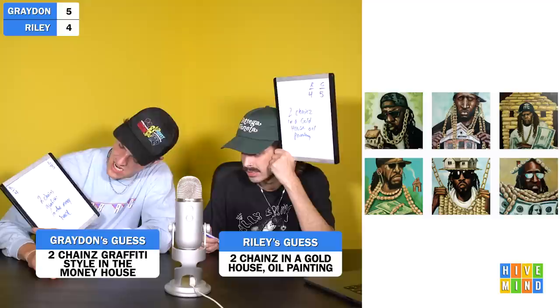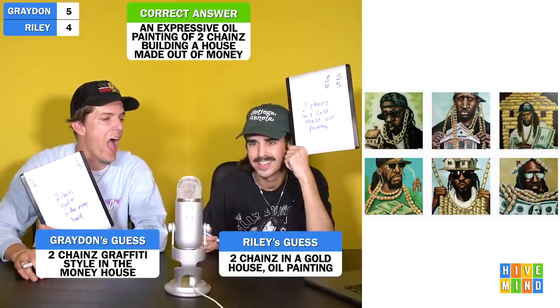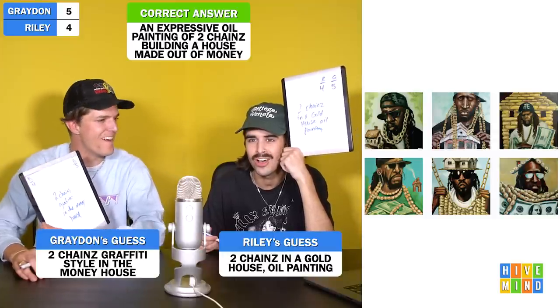Next image. Holy shit. I already feel like I know what's going on with this one — which is funny. Three, two, one. 'I put 2 Chainz in a gold house oil painting.' 'I put 2 Chainz graffiti style in the money house.' This is an expressive oil painting of 2 Chainz building a house made out of money. We're both like — if you can bind ours together we would get it right. I don't feel worthy of a point here. I like that because his name is 2 Chainz, there's a lot of chains involved. Also 2 Chainz had that one album, The Trap House, and the little pink house was in it.